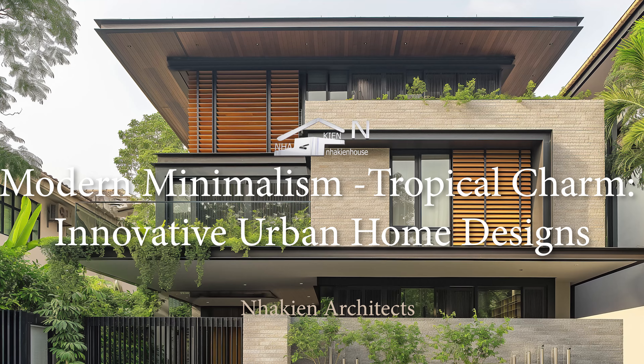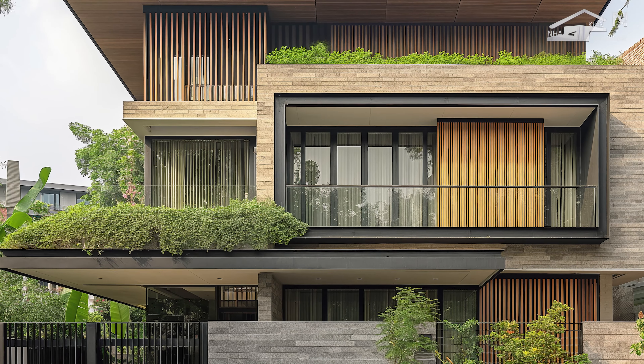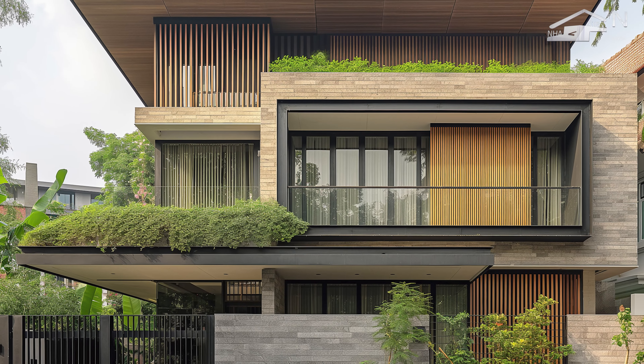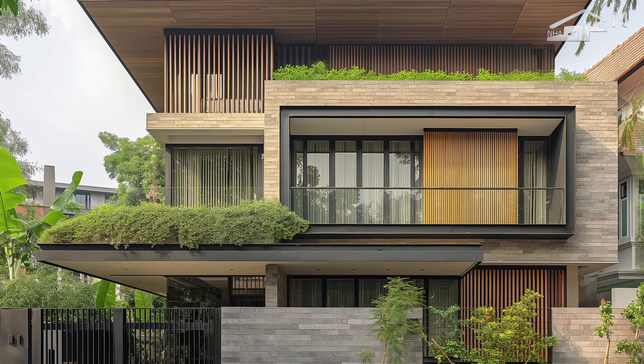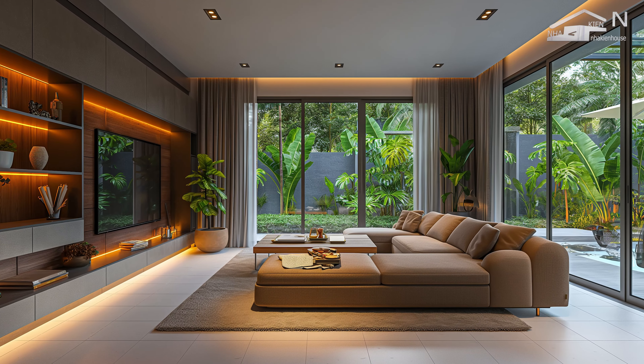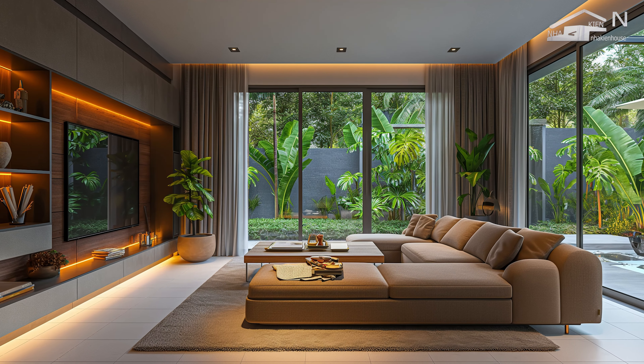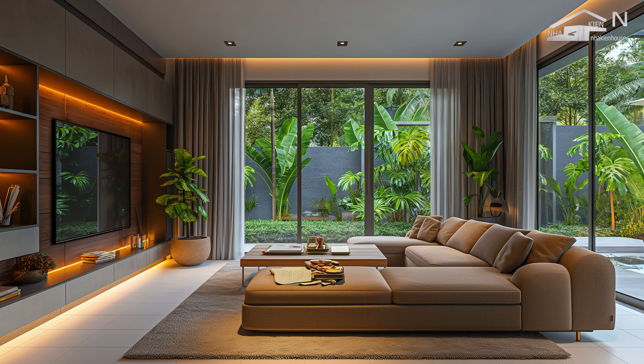Modern tropical urban house design with nature architecture blends contemporary urban living with the lush organic essence of tropical environments. This style emphasizes seamless integration between indoor and outdoor spaces, using natural materials, abundant greenery, and climate responsive strategies to create comfortable, sustainable homes.